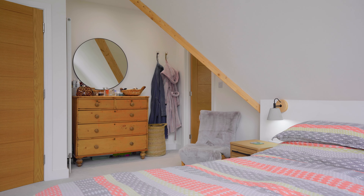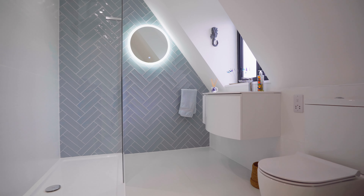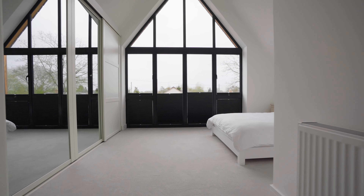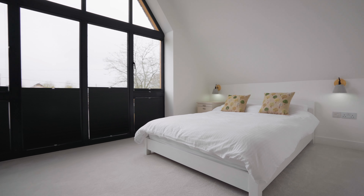Upstairs is equally as amazing — let's go and take a look. I love this oak and glass staircase. It really emphasises the quality of the property.